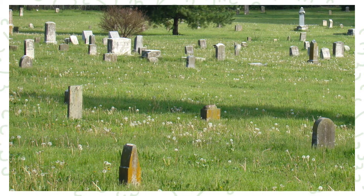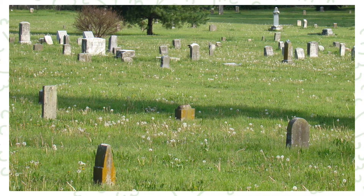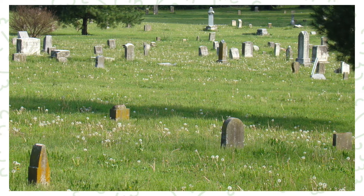Historic Black cemeteries were often built in undesirable places and were less elaborate, with more handmade and temporary markers. These cemeteries have also been more vulnerable to development and destruction, making locating them more difficult and even impossible. Records for these cemeteries are also less likely to have been created.